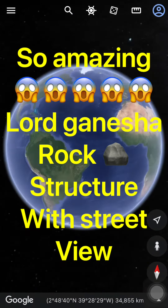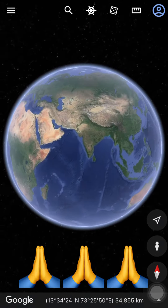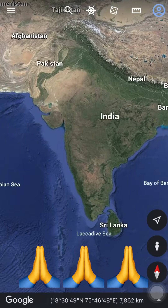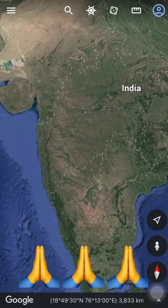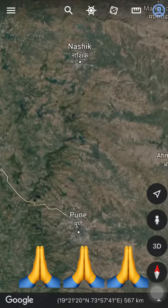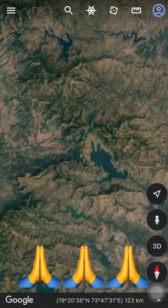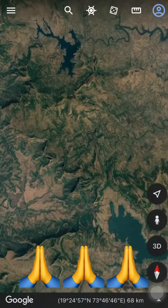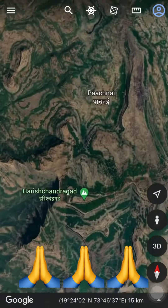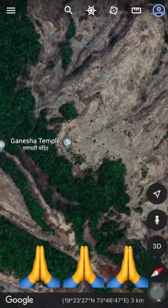Hey guys, this video is about a structure of Lord Ganesha made by rock. If we zoom in here, this place is in India near Maharashtra. This structure is near Harishchandragad and it's a temple.